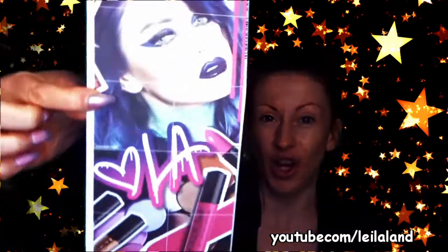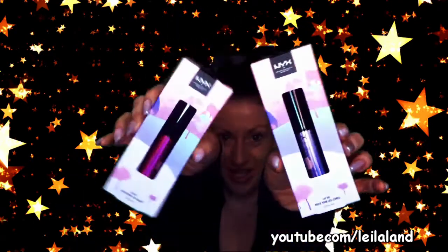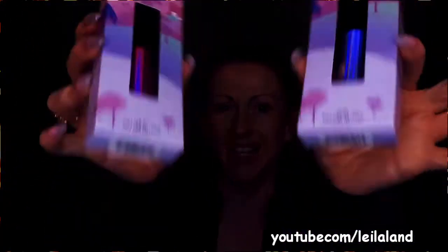First out of the box are these two absolute beauties. How beautiful is she for a start? That's just unacceptable, quite frankly. If you know me at all, you know I am absolutely obsessed with the NYX lip oils - to the point where I have multiple lip oils around the place. I've got one in my handbag, one in my bedside cabinet, one in the car, and if I lose one - which I do regularly - it is full panic mode.